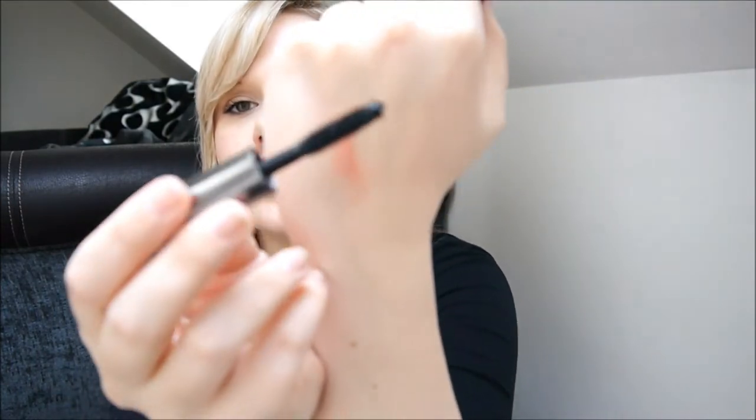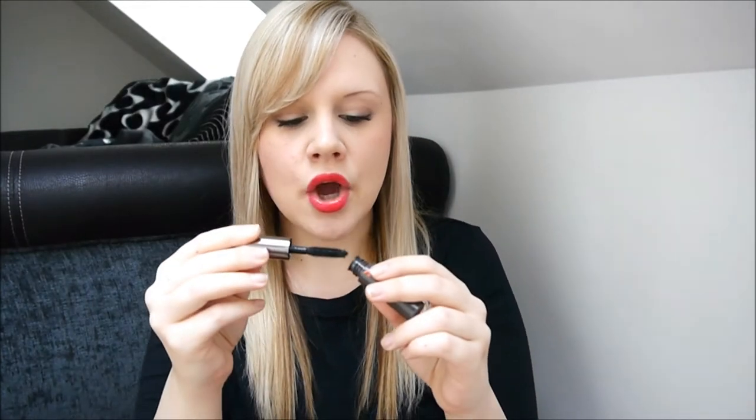Another Benefit product is the Benefit They're Real mascara. This is also just a sample size and I have a love-hate relationship with this. This month obviously I've loved it. Usually when my eyelashes misbehave I hate this mascara, but I guess it's not even the mascara I hate — it's the fact my eyelashes are misbehaving. But when my eyelashes are well behaved then this mascara is the best thing I have ever tried. I'll show you the brush — it looks like this and it does pick up quite a lot of product at first and then it's got the little spiky bit at the end, which is great for getting into the corners or doing the under eyes.